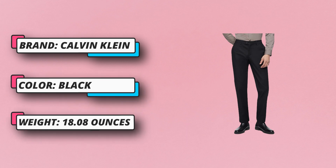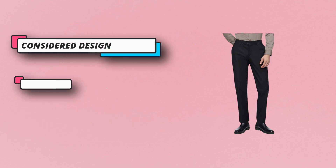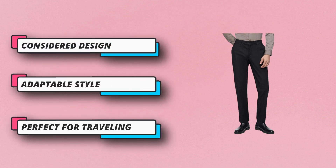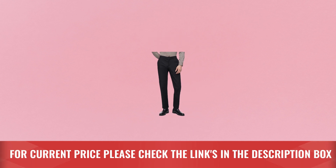Slim fit, designed to sit below the natural waist, these men's chino pants have a slimmer fit through the seat and thigh and a narrow leg. Engineered for all-day ease, these men's chino pants stretch as you move. 58% cotton, 22% polyester. For current price, please check the links in the description box.